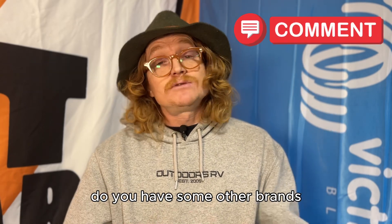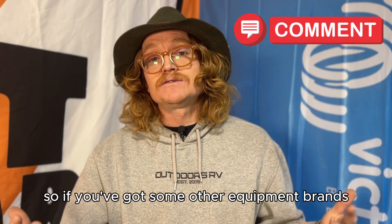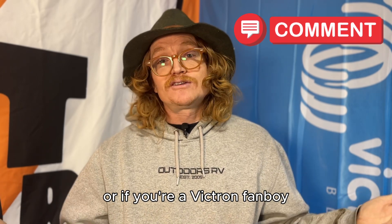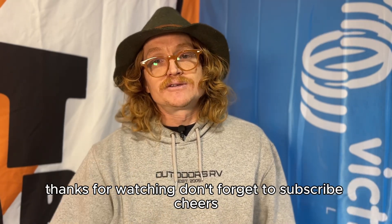So those are our five reasons why we use Victron products — we work with the equipment every day and there are plenty of other things we love about Victron, but those are the main five. I'm curious: do you have a Victron system, or are you using another brand? There are a lot of new up-and-coming brands in the solar world — if something else is working for you, let me know in the comments. This is Tom with MYT Solar, thanks for watching, don't forget to subscribe. Cheers!